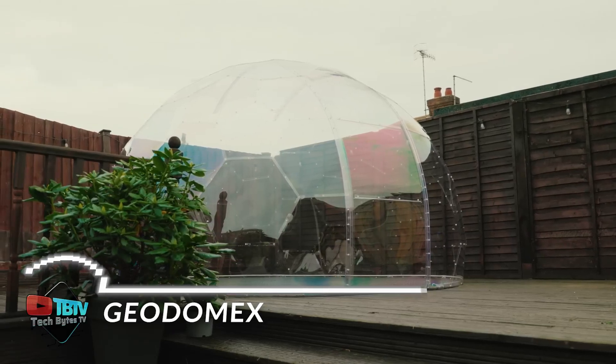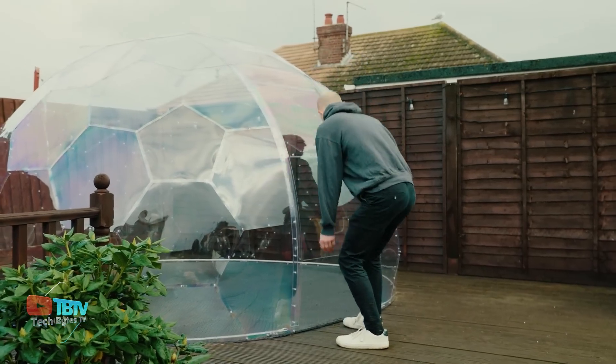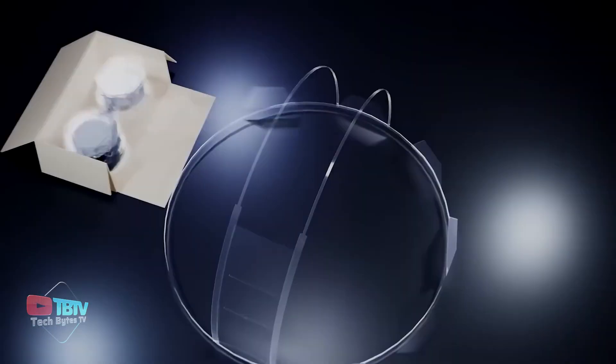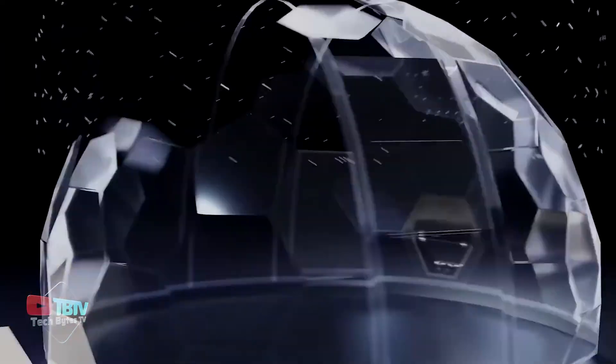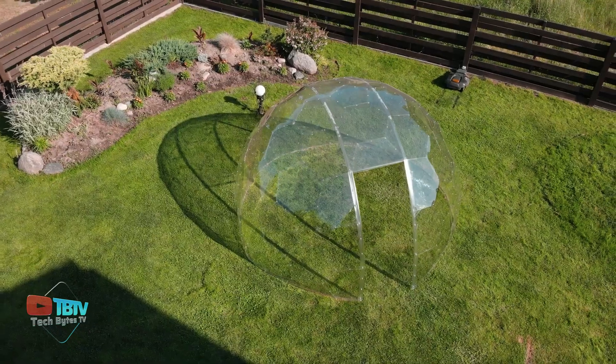If you're looking for building solutions, you have come to the right place. We start with this dome, which promises to transform your garden into a modern paradise. The spherical structure is simply amazing. It has a surface area of 9.6 square meters and can accommodate up to 12 people.